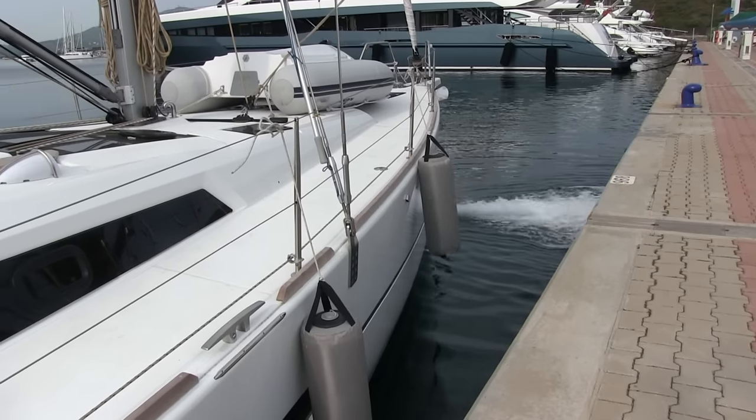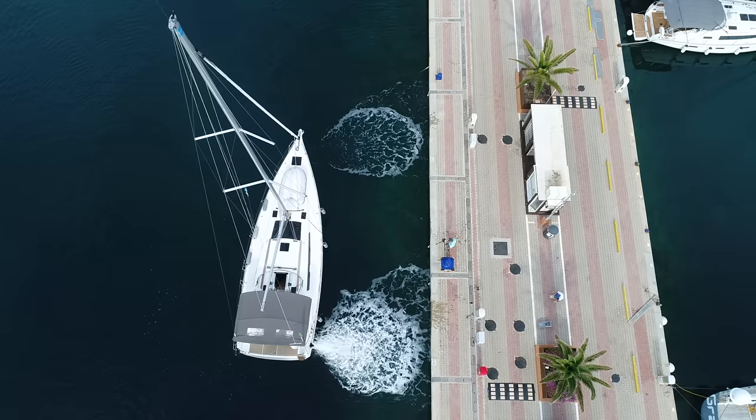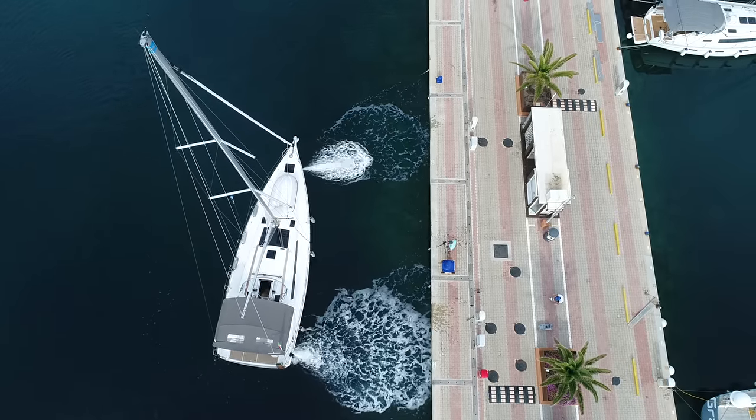Jet thrusters are different than conventional thrusters. A typical boat with a thruster will use what's called a tunnel thruster that has a propeller inside. The jet thruster is very different — it actually takes water from below the boat, puts that into a pump, pressurizes it, and then can direct it to one of a number of jets in a very sophisticated way that allows you to maneuver the boat and gives you the fine control that's never been possible on recreational boats.